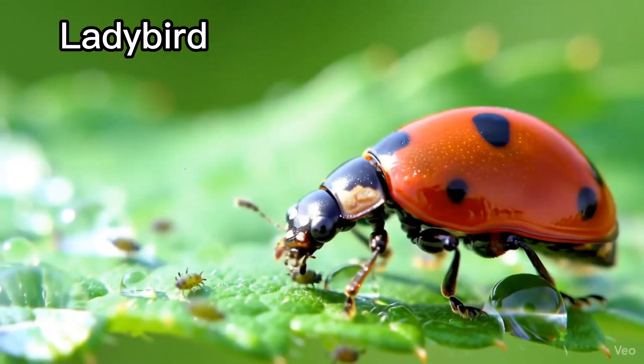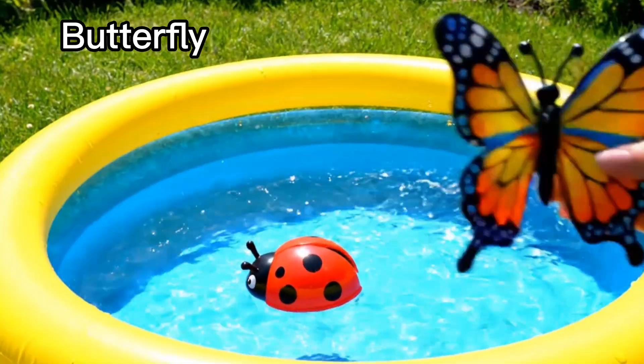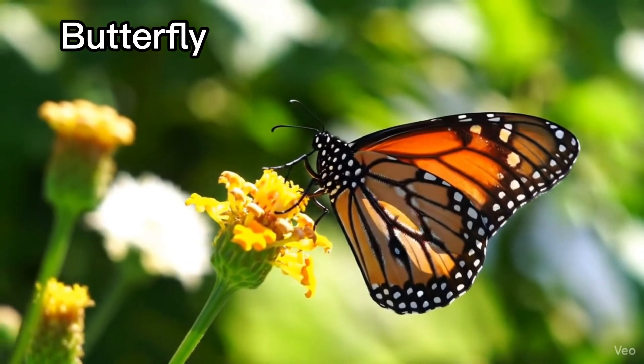Ladybird. Ladybirds have red wings with black spots. Butterfly. Butterflies fly with colourful wings.